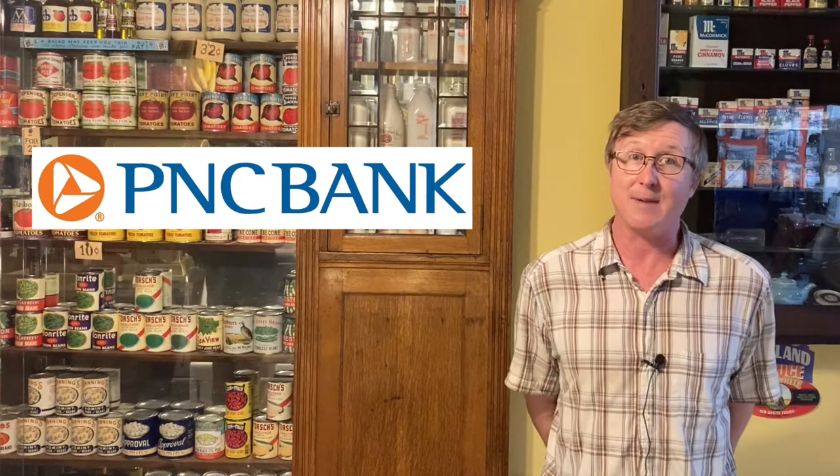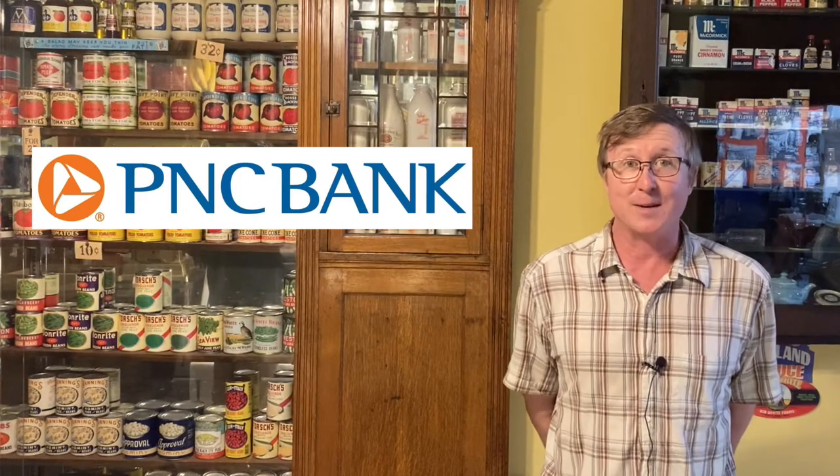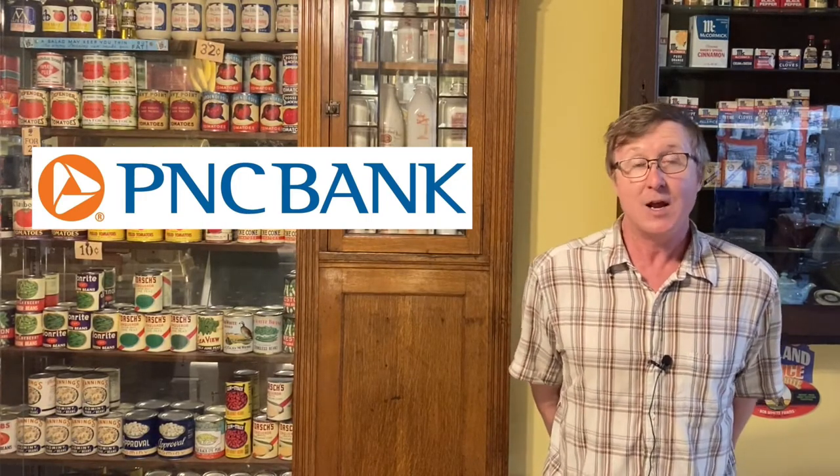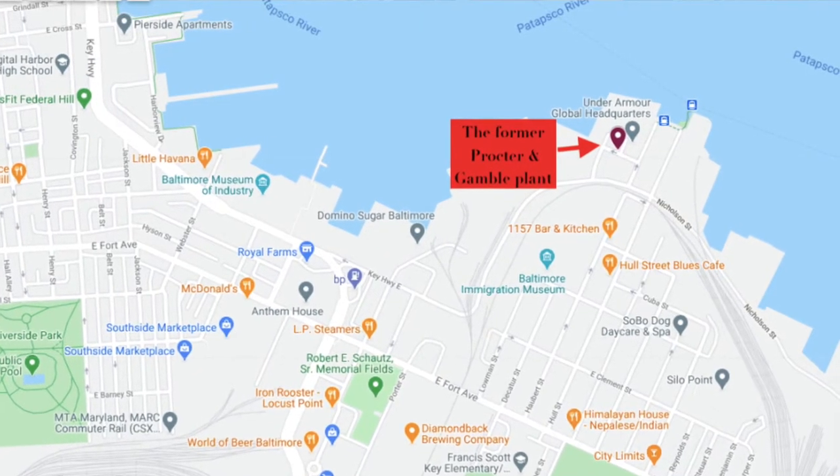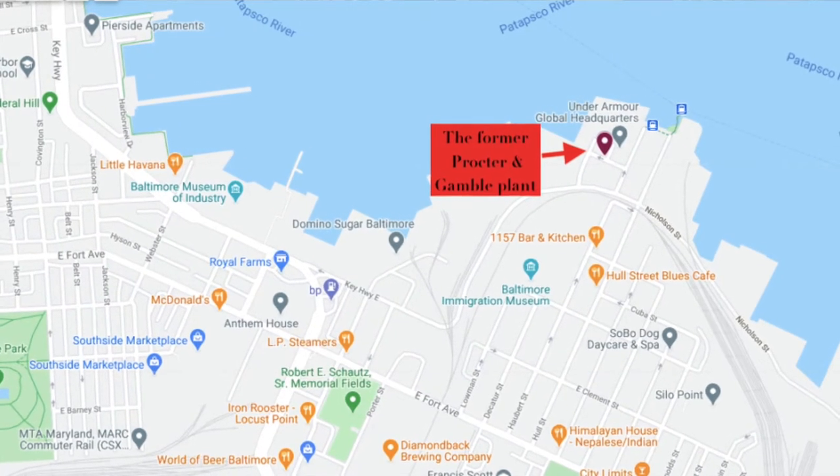Before we jump into our first site, the Procter & Gamble soap making facility, I have to say thank you to our sponsor, PNC Bank. Let's jump into the Procter & Gamble soap making facility, one of the most prominent and large industrial sites on the Baltimore Harbor.